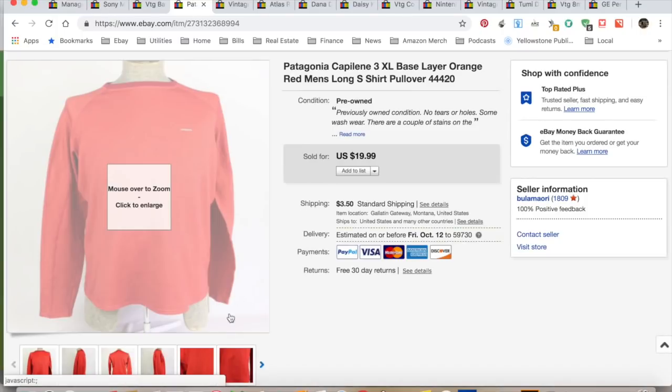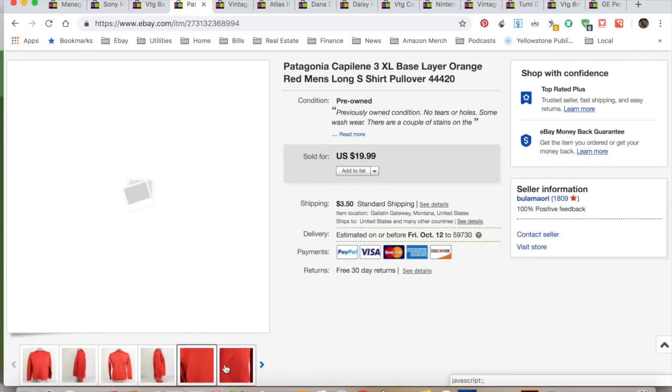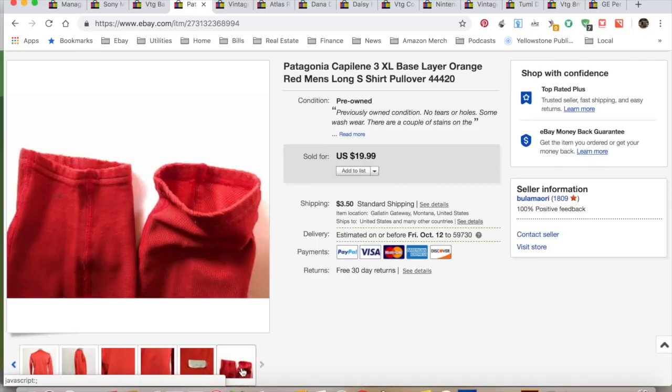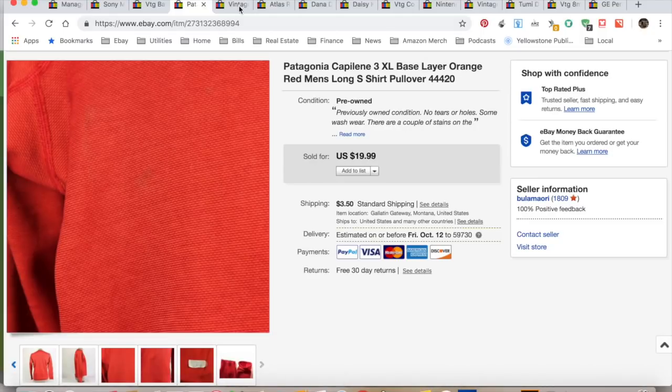Here's my beloved Patagonia shirts — these are really easy. This one did have some stains which I disclosed. Pulled this out of the dollar bin at a thrift store and it sold for full price. I collected $23.49 — it cost me a dollar. My total profit on that one was $16.02 and it took six months to sell, so I kind of sold it in the off season.